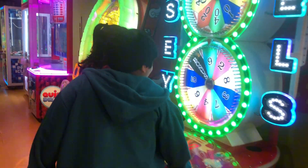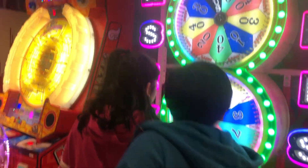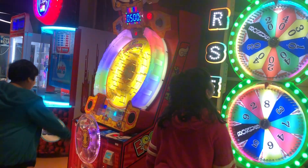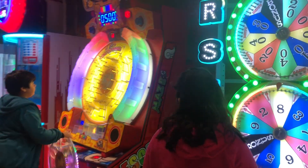Anyways, at that time we played a couple of games. The wheel, and the spin the wheel. That's kind of cool.